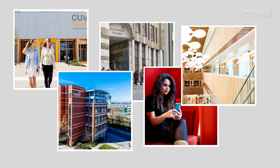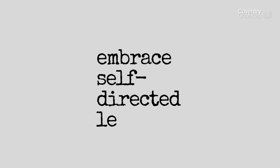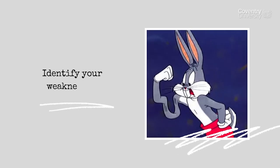As part of your Coventry course, you will have many opportunities to enhance your digital skills, but it is equally important for you to take ownership of your own development, identify your weaknesses and find ways of teaching yourself new skills.